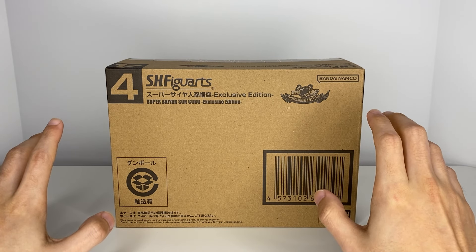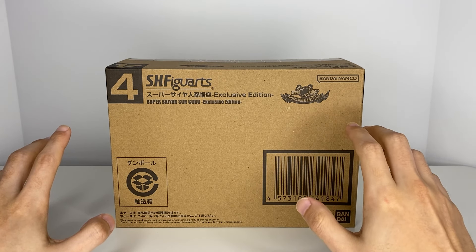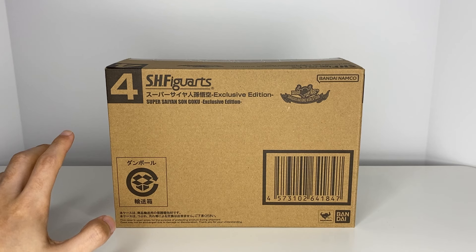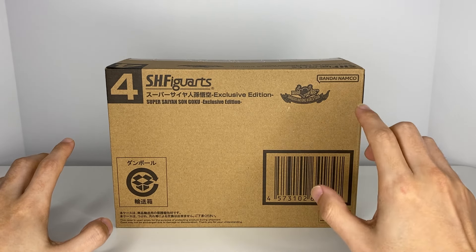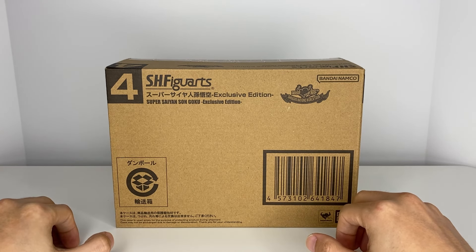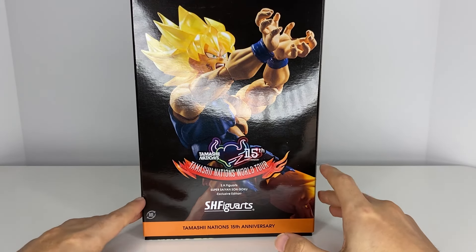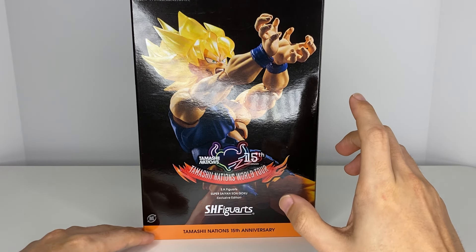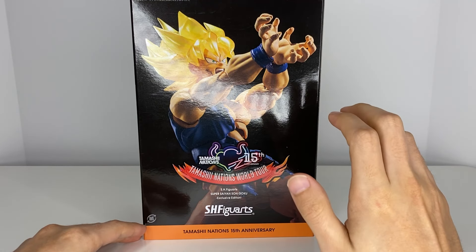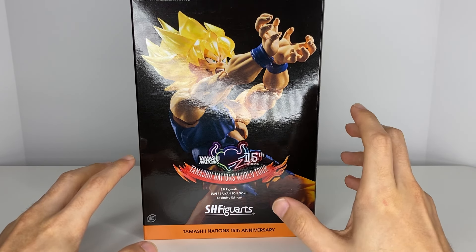This one is pretty special, in my opinion. I think it's one of the cooler exclusives they've come out with - similar to the Majin Vegeta, it comes with a lot of stuff. We'll get this out of the way and take the box out of the shipper box. Here it is - this is their 15th anniversary edition, and it's very different compared to the other exclusives they've made for San Diego or New York Comic Con.